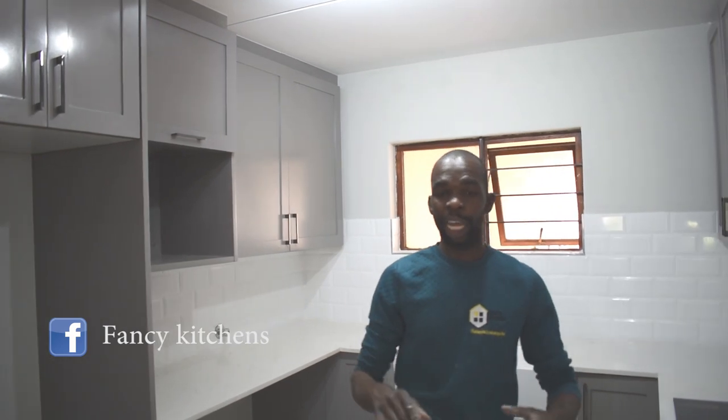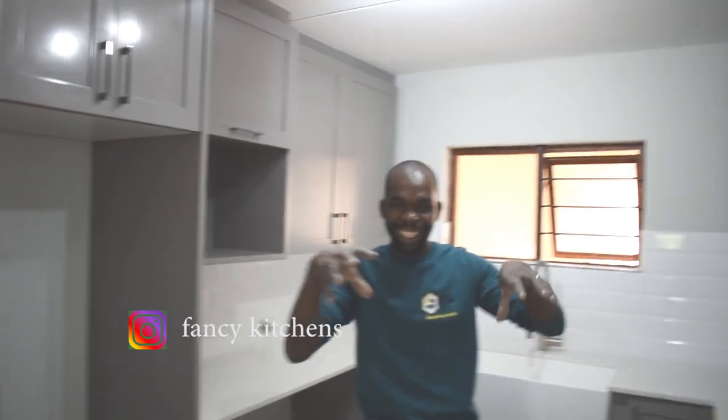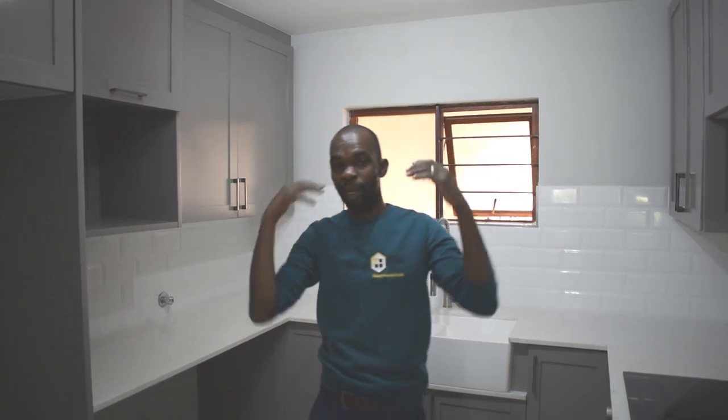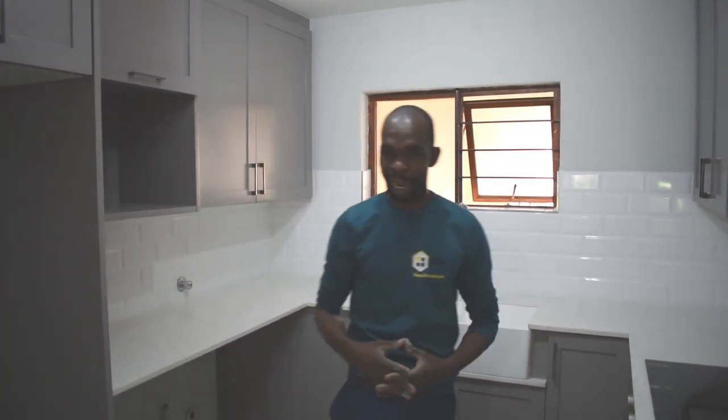Thank you so much. Follow us on Facebook as well — it's Fancy Kitchens. Go on Instagram, you find it — it's Fancy Kitchens again, with also a picture of the Blue Island Kitchen. I love it. And also on TikTok, just look for Fancy Kitchens. You find it. Twitter, you find it. We're trying to get as many people as we can — please subscribe, like our videos, and share them. We'll definitely really, really appreciate it.